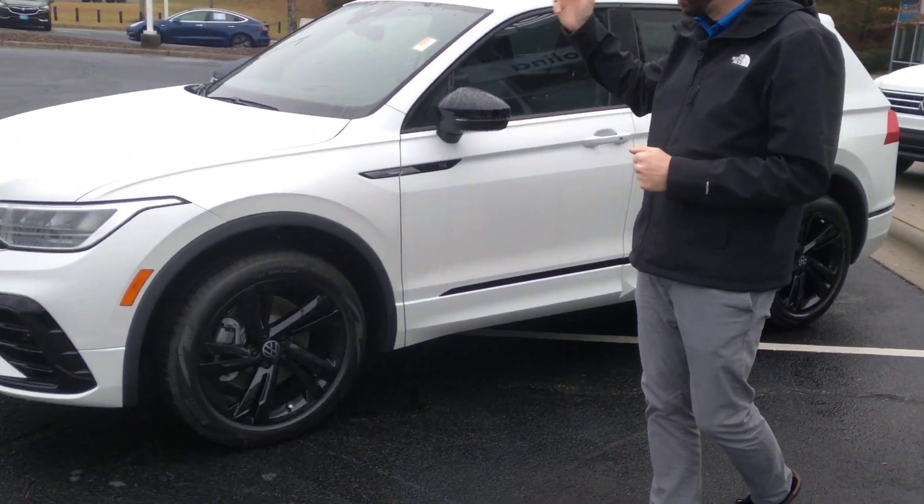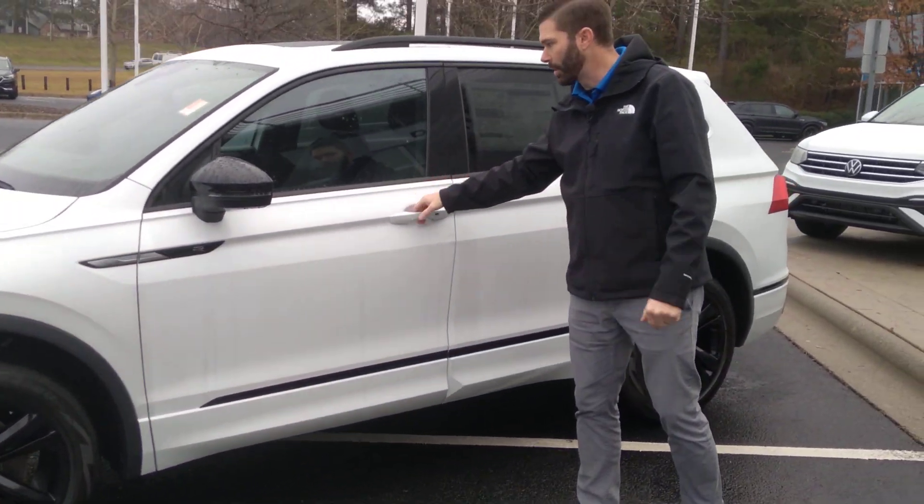SE-R Line — black wheels, a little bit different bumper, all the black trim on the car, really no chrome on the car anywhere.